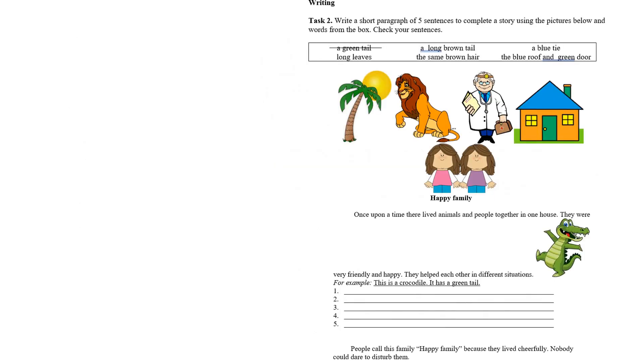Келесі — Writing. Task 2: Write a short paragraph of five sentences to complete a story using the picture below and words from the box. Check your sentences. Бес сөйлемді қысқа параграф жазамыз, міна оқиғаны бітіру үшін. Сол суреттерді қолданамыз және қорапшаның ішіндегі сөздерді қолданамыз. Одан кейін соңында жауабымызды қайтадан оқып тексеріп қоямыз.